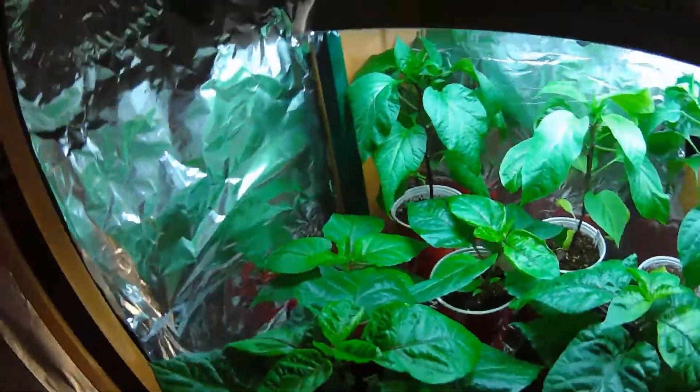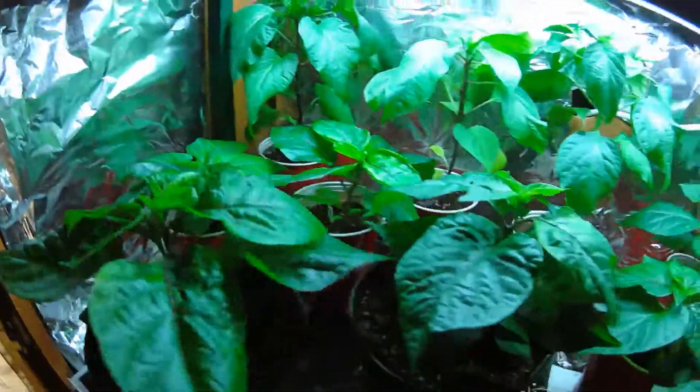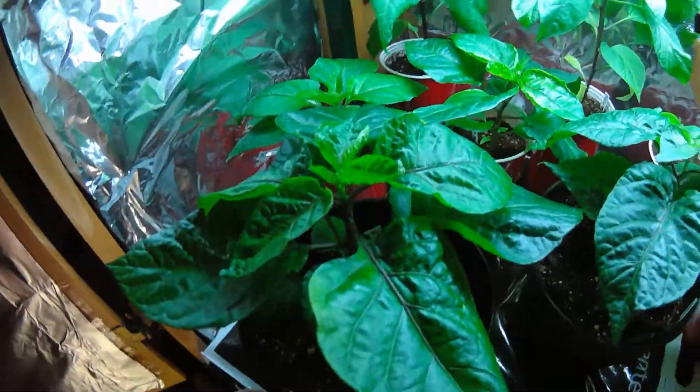This guy is just ridiculous — huge. This is Bubblegum 7 Pot, awesome-looking plant, from Refining Fire Chilis.